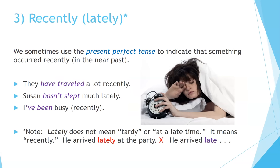Three: Recently or Lately. We sometimes use the present perfect tense to indicate that something occurred recently, in the near past. For example: 'They have traveled a lot recently,' 'Susan hasn't slept much lately,' 'I've been busy recently.' Note: 'lately' does not mean tardy or at a late time — it means recently. Do not say 'He arrived lately at the party.' Say 'He arrived late at the party' to indicate he was not on time.